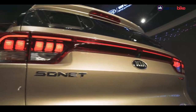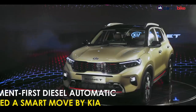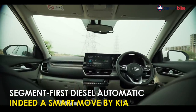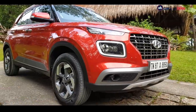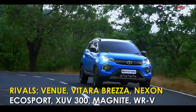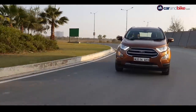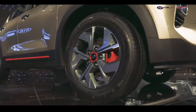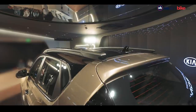A diesel automatic is a great idea and a welcome move from Kia. The Seltos impressed with its multiple gearbox offerings, and the Sonet follows suit. Competitors include the Hyundai Venue, Tata Nexon, Mahindra XUV300, Maruti Suzuki Vitara Brezza, Ford EcoSport, upcoming Nissan Magnite, Toyota Urban Cruiser, and to an extent the Honda WR-V. Pricing is expected to fall in the 7 to 12 lakh rupee range, making the Kia Sonet another potential blockbuster for the brand.